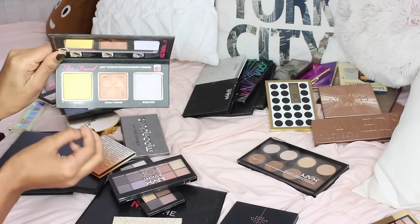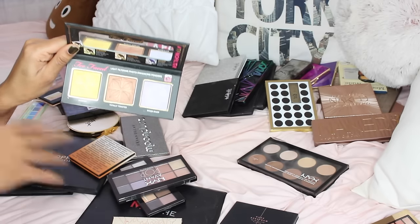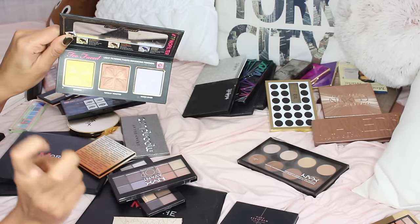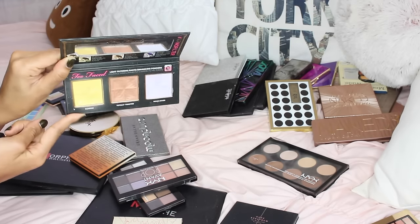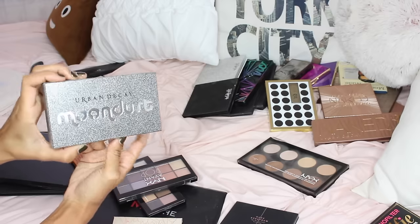Moving on with the Too Faced Selfie Powder — I didn't quite understand the purpose of this. It's supposed to be an overall face powder to enhance your pictures and make you glow, but I never really found the purpose of it and never reached out for it, so I'm going to be getting rid of it.